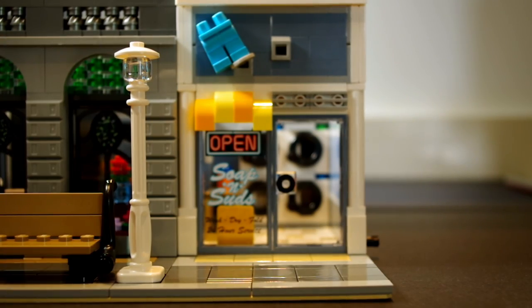Here's a nice shot of the laundrette, and you'll be pleased to know that that window is actually a printed piece — as are all the other pieces in this set. There are no stickers at all, which is fantastic.